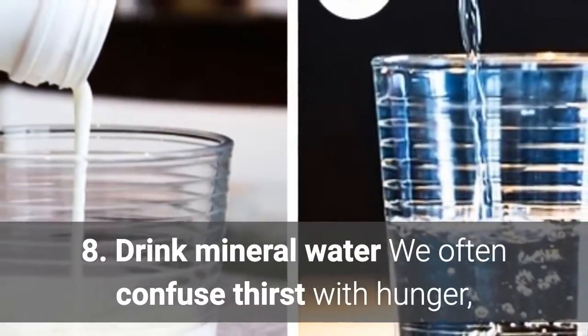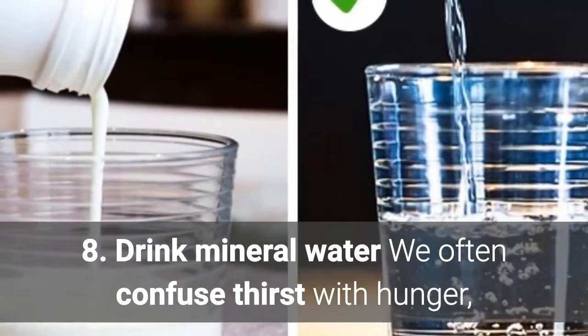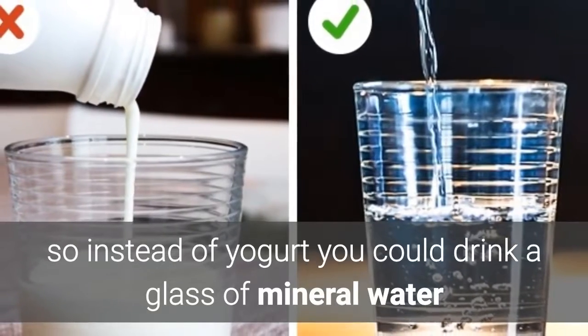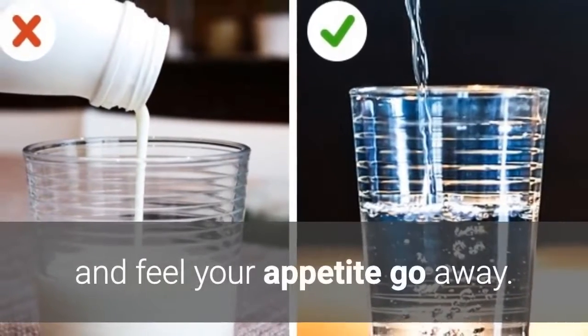8. Drink mineral water. We often confuse thirst with hunger, so instead of yogurt you could drink a glass of mineral water and feel your appetite go away.